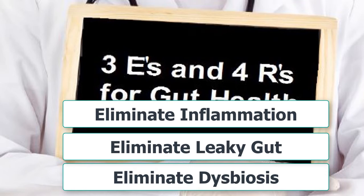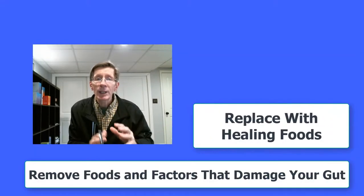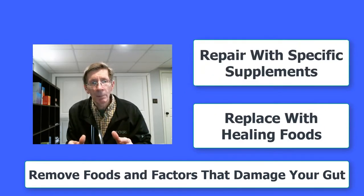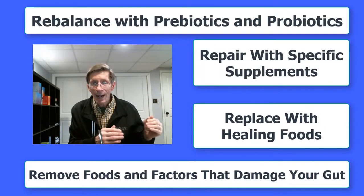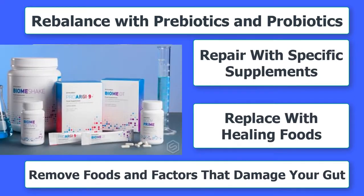It's these three conditions that you have to address. If you address them properly, then you'll experience a tremendous shift in your overall health. To accomplish these objectives, we recommend the following four R's: remove foods and factors that damage your gut, replace with healing foods, repair with specific supplements, and rebalance with prebiotics and probiotics. If you decide to use the purified kit, we'll work with you to address the three E's and implement the four R's so that you can experience a tremendous improvement in your gut health and overall wellness.